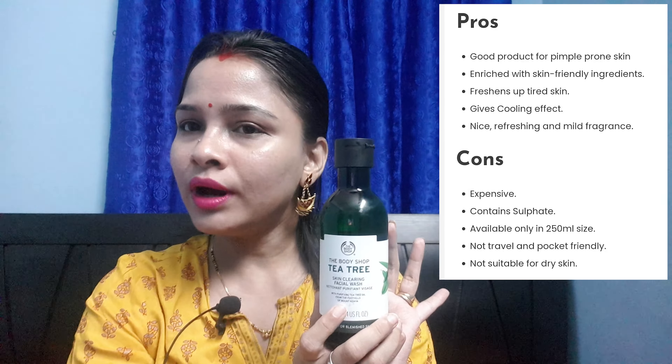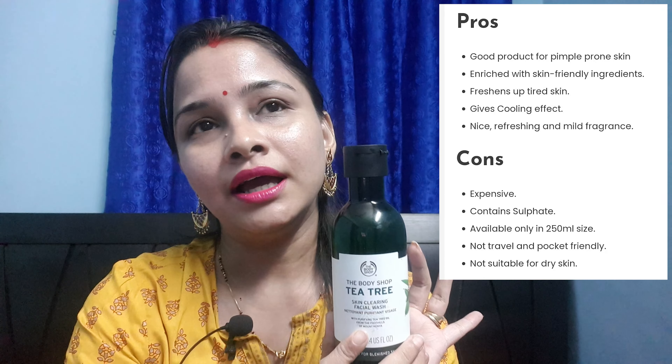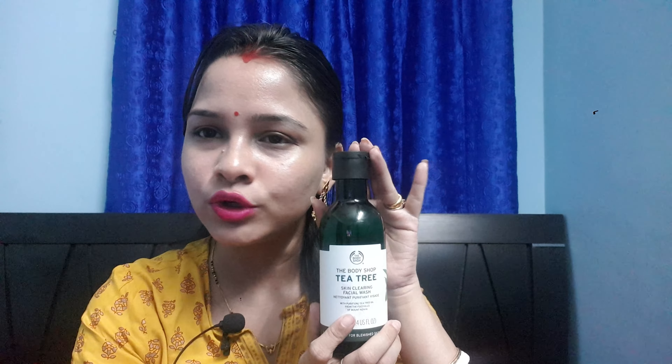I know this product is a bit costly at 695 rupees, but after buying it you can use it for more than six to seven months. I personally used this product for more than six to seven months, so I'm very sure you can get that kind of longevity from it.